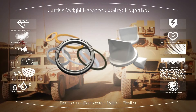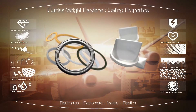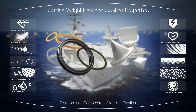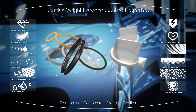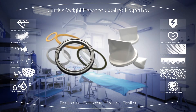Parylene removes tackiness of elastomeric parts without adding weight or materially affecting the substrate's elasticity. Sealing microporosity, elastomers coated with Parylene benefit from its low coefficient of friction, in addition to its biocompatible and environmentally protective layer.